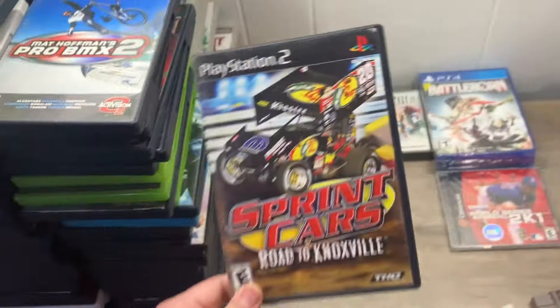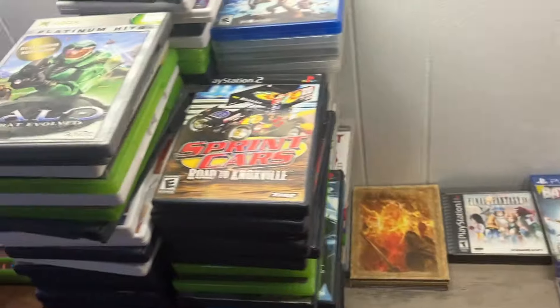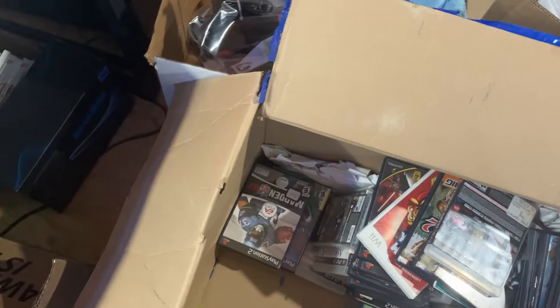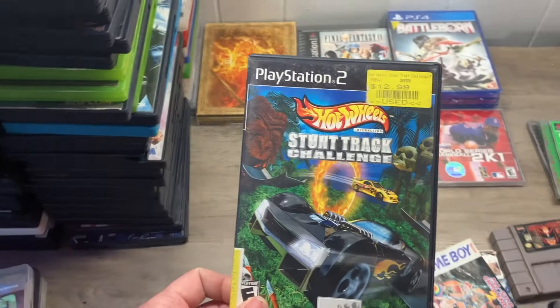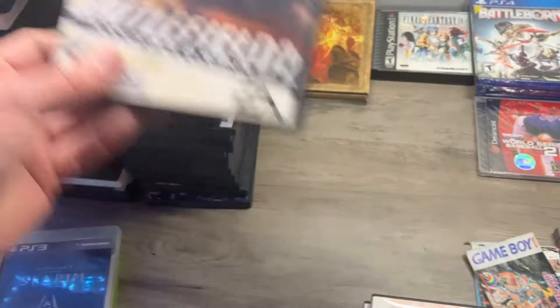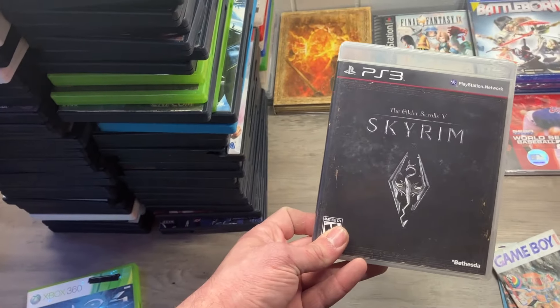Pro BMX 2. Sprint Cars — might keep some for my kids, they love car stuff. Another Lord of Dogtown. Command and Conquer for N64 — not super valuable but really cool. I'll take all the N64 games I can, people love that stuff. PlayStation 2 Hot Wheels, Stunt Truck. Borderlands 2. Battlefield 2. Skyrim! More Skyrim!